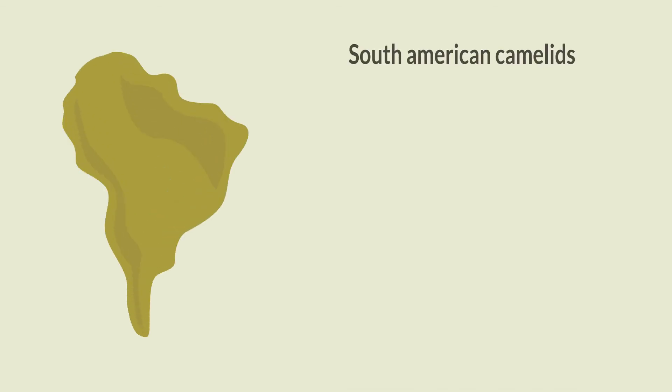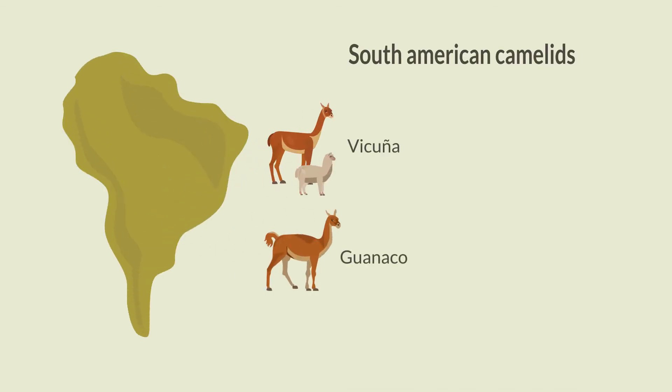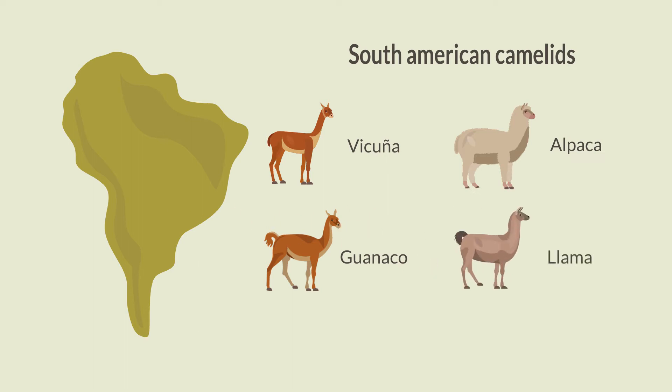The four species of South American camelids are vicuña, guanaco, alpaca, and llama.